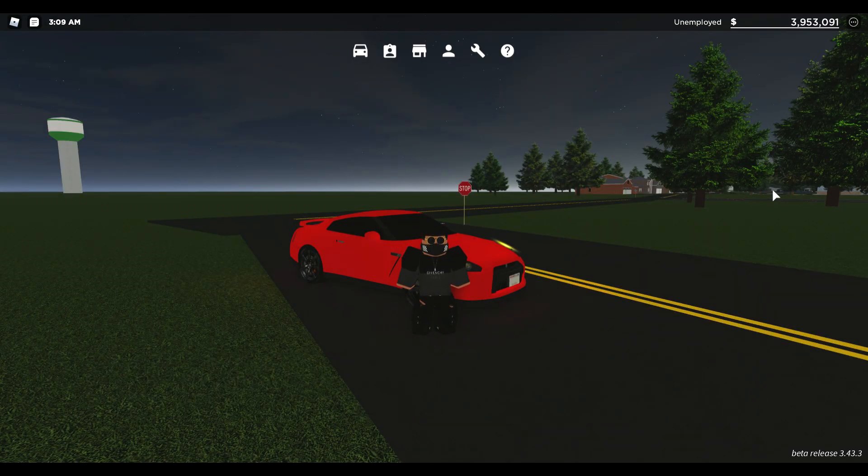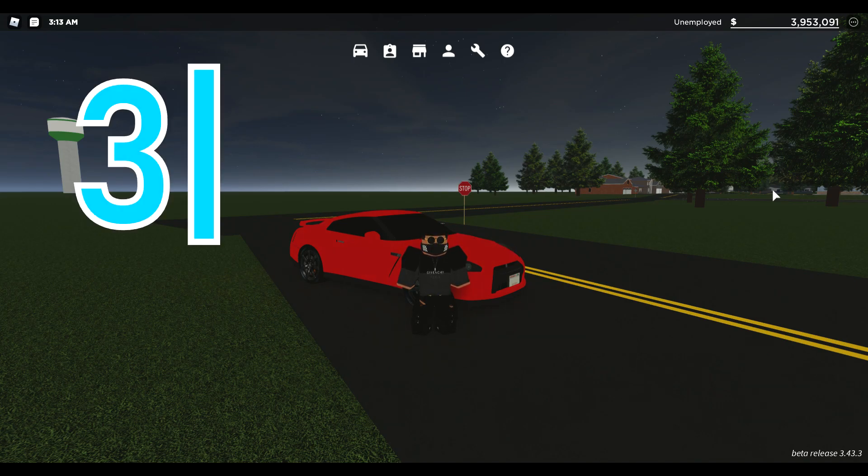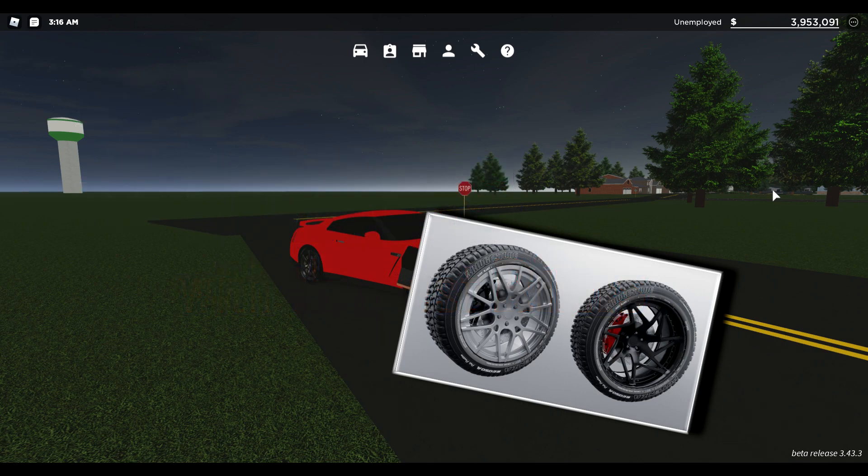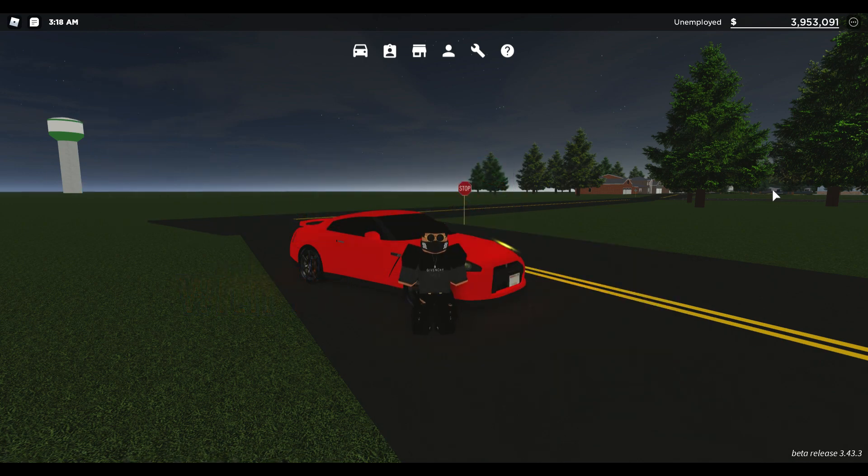Hello everyone, it's your host back with another video. In today's video I'll be showing you guys three cars with the best rims. I've been gone for a little — I know — I've been setting up these RGB lights, took forever. But let's get onto the first car.